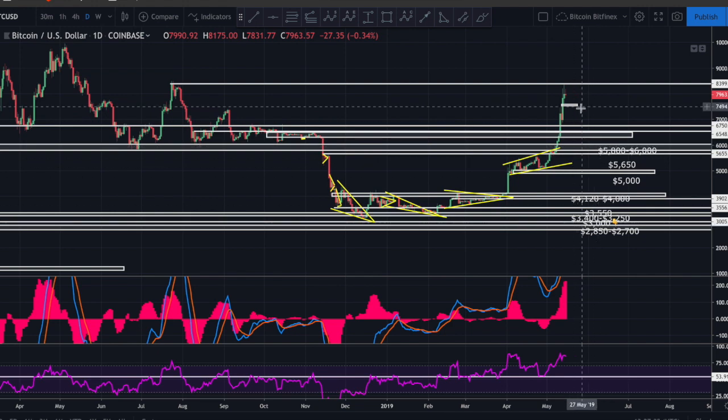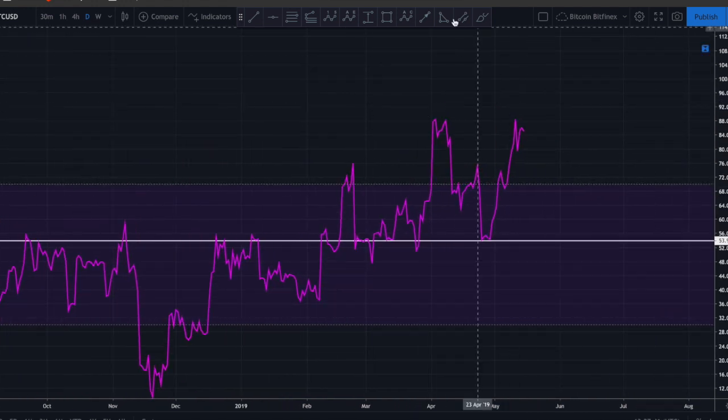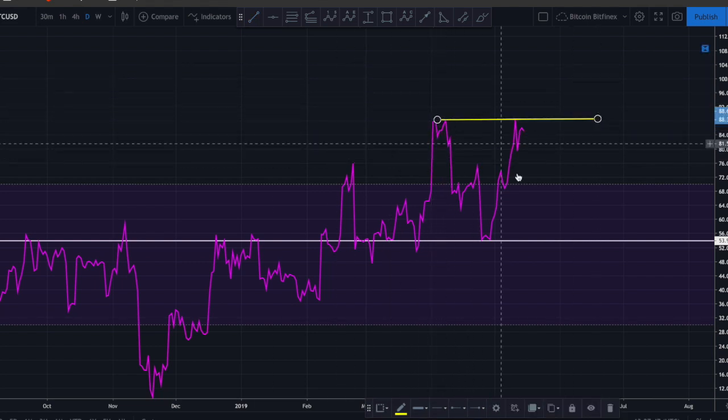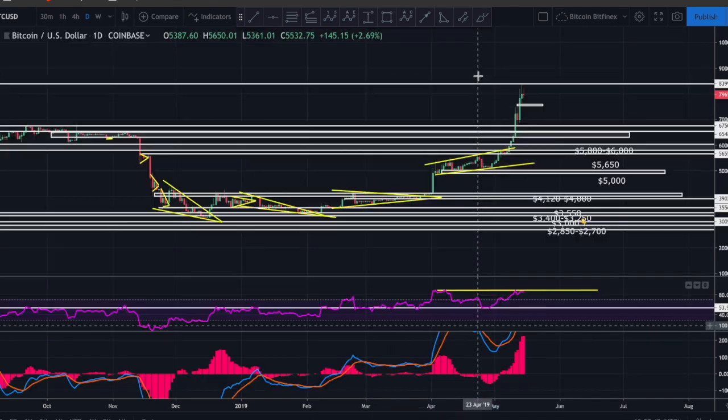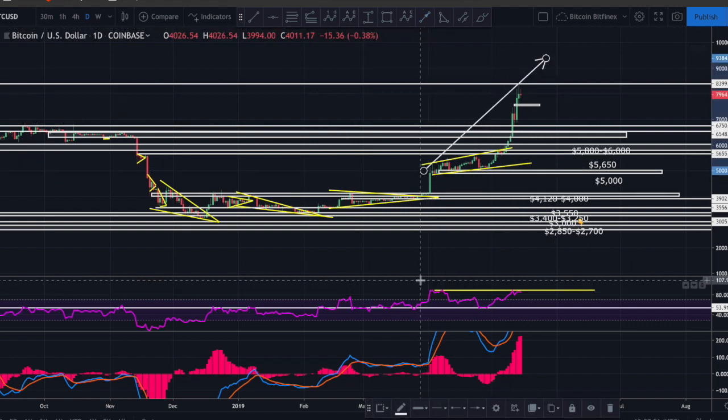Coming out to the daily chart, it does look bullish - there's no question. Looking at the RSI, the bears are starting to come out here. We can see what looks like a possible double top on the RSI, and comparing that to price on the same timeline, we've got a higher high in price but a double top on RSI - that's clearly bearish divergence right now. Just something to watch as a warning sign.